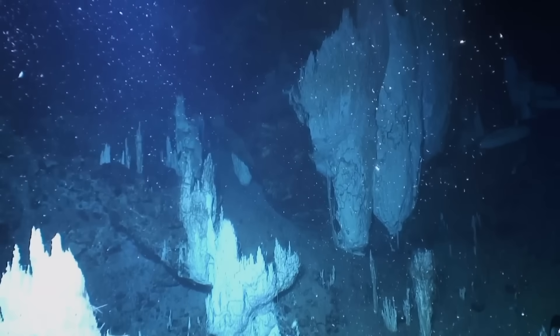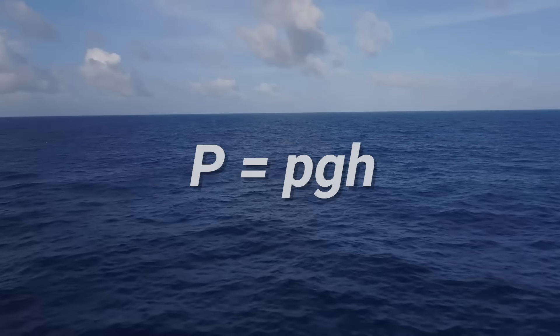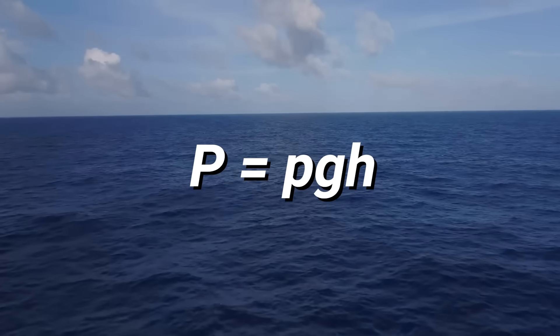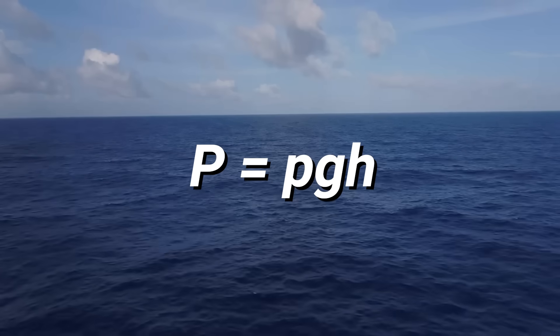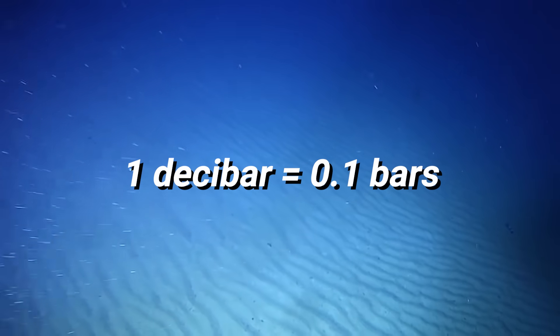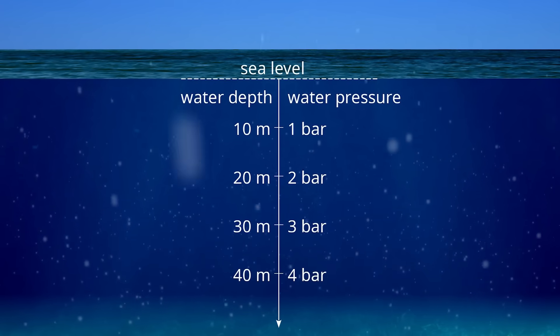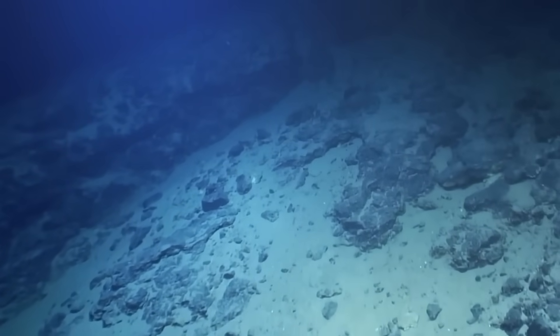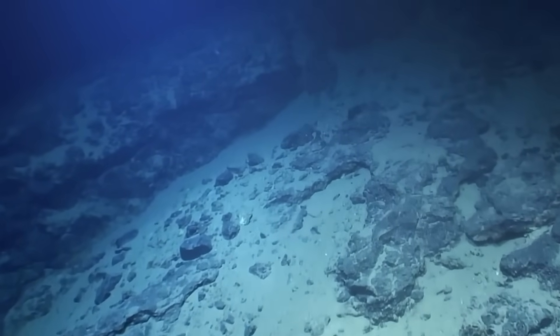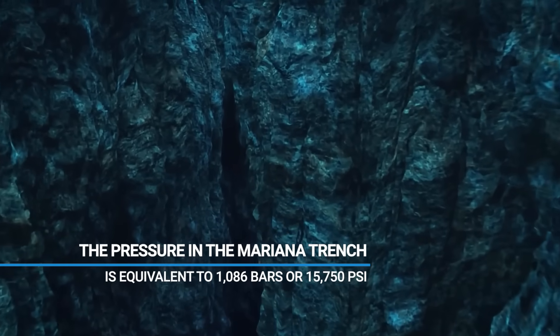Oceanic pressure can be calculated using the equation: pressure equals depth multiplied by gravity and the density of the water. The unit commonly used to measure oceanic pressure is the decibar — a unit of pressure equal to one tenth of a bar, approximately equal to the atmospheric pressure at sea level. The Mariana Trench reaches a depth of approximately 11,000 meters, where the pressure is equivalent to 1,086 bars, or 15,750 psi.